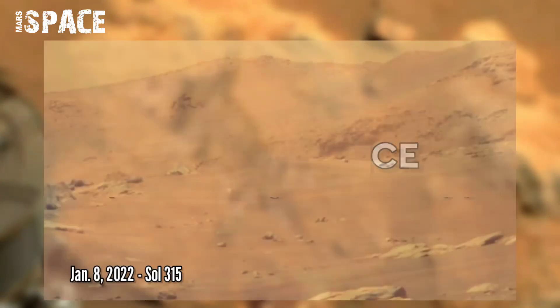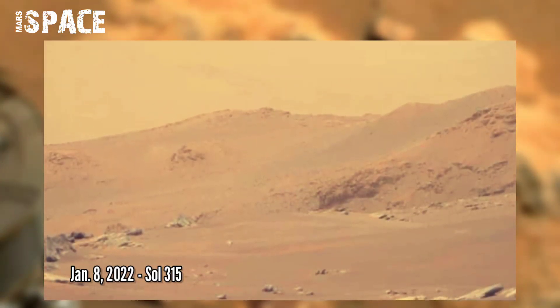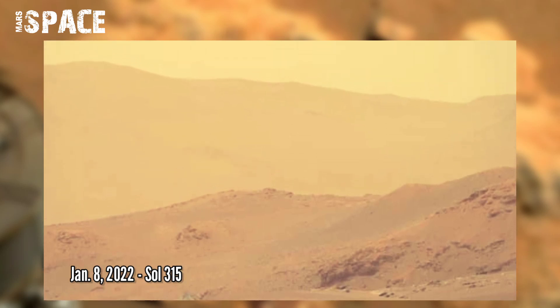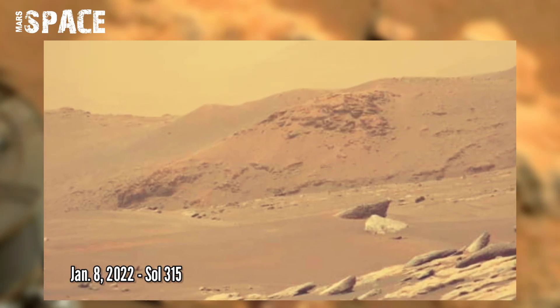This image was captured on 8th January 2022, Sol 315. During the first few months of the mission, Perseverance explored a heavily cratered rock.